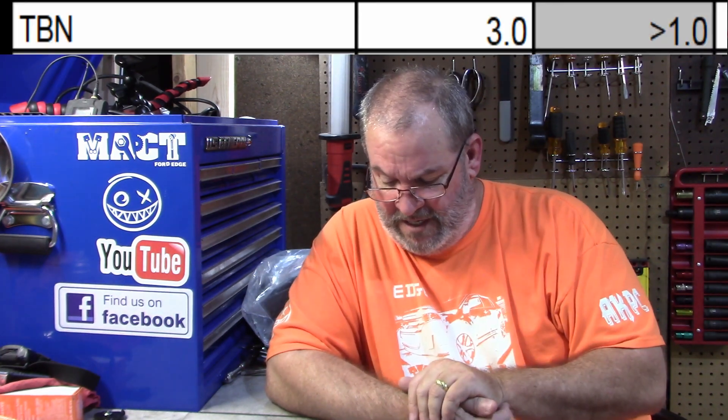The TBN was 3.0 — Total Base Number — which means it had plenty of life left in it. Once you get down to 1.0, that's when your oil is going to start having problems and you want to change it. So there was plenty of life left in this oil; it's just that it was being diluted. And we don't want thinner oil on an EcoBoost — we want thicker oil to protect the parts.